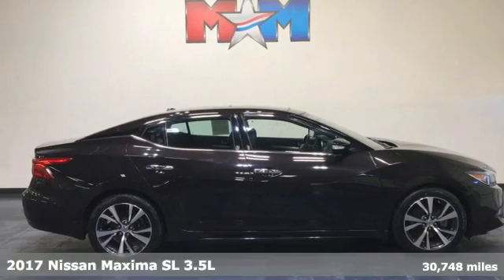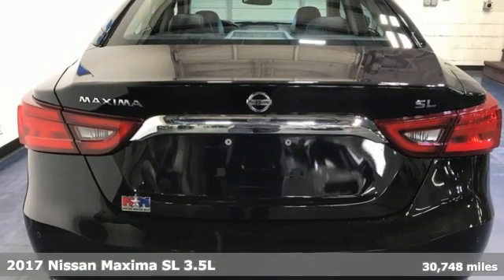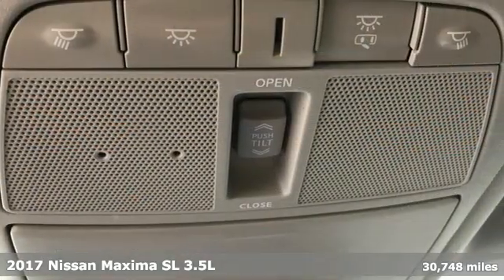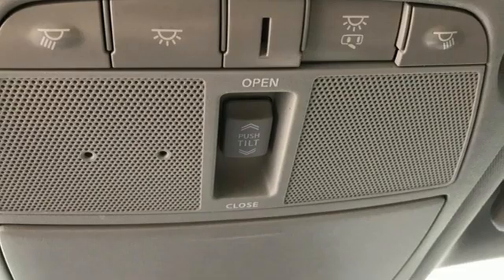It's a 2017 Nissan Maxima. Nissan excites the senses, so you can enjoy the journey. It comes with features you need, and better yet, want.